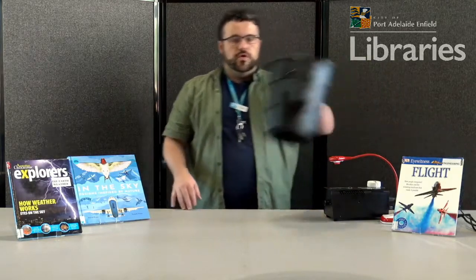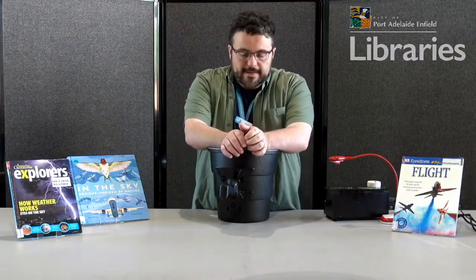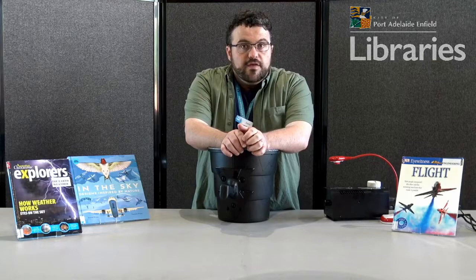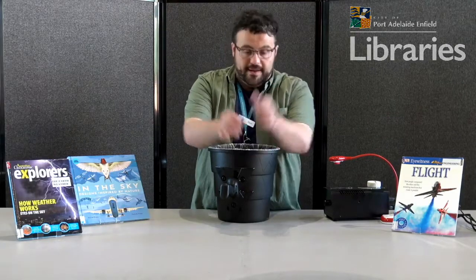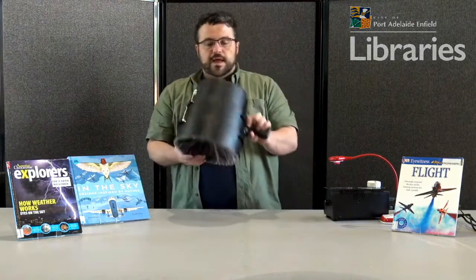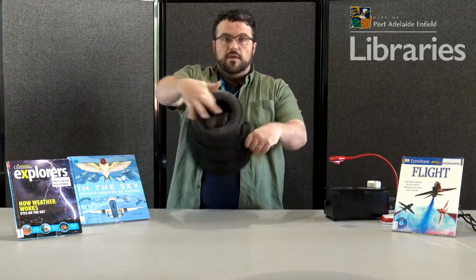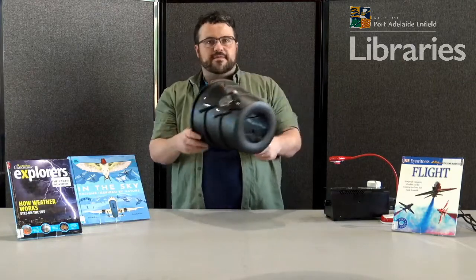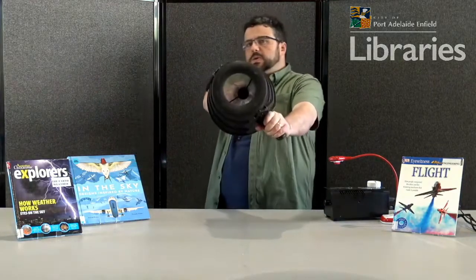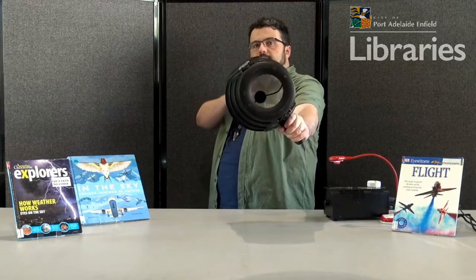I want to show you this. Now this is one of my most favorite things in the world. This is called an Erzuka or toroidal vortex generator. I know it looks like a bucket but it's actually very fun. It's really just a container with a hole at the front and what amounts to a piece of plastic at the back and a little bit of elastic. I'm gonna pull this back, fire it at the camera — did you see it?